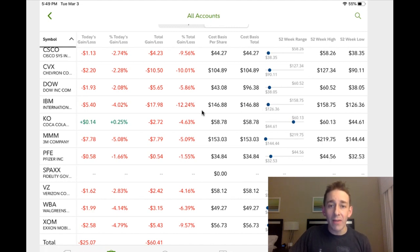IBM — we are down the most on that with 12.24%. So possibly IBM will be our next purchase, but we will see what that is next week. Now that we've shown you the portfolio and the first stock purchased in the Dogs of the Dow portfolio, I am going to talk about the purchase.